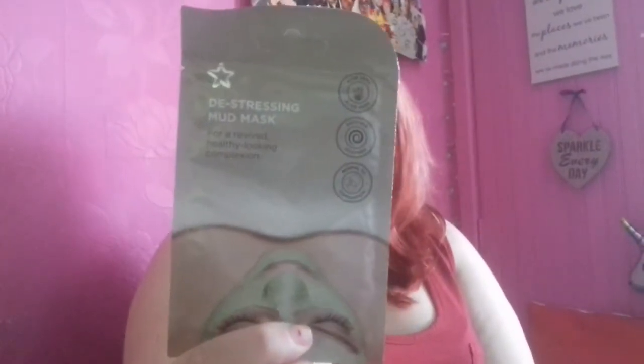I also got the Distressing Mud Mask for a revived, healthy-looking complexion. That just sounded nice because it had the word 'distressing' in it. I don't even know what's in this one — okay: avocado oil, green tea and aloe vera. Ooh, they all sound nice!